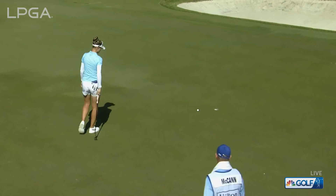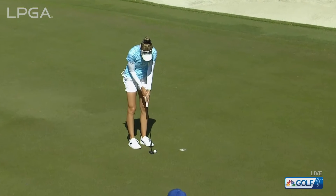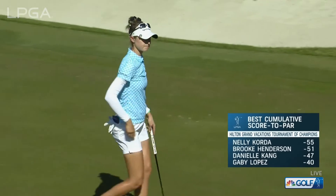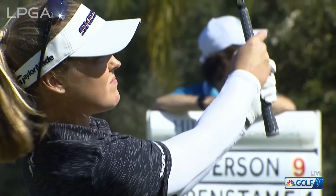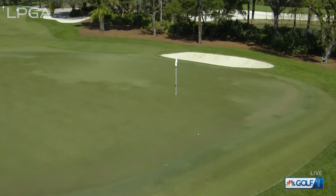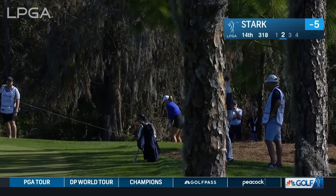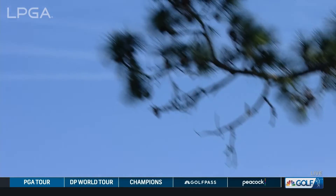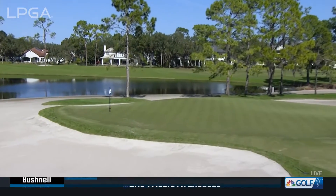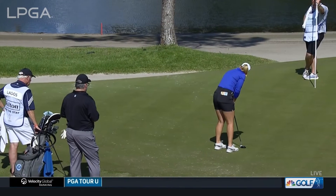It's kind of a subtle spot here on this green — a ton of break. That looks very tentative. Can't go long here. At the 14th, this is the second shot, and she's got a clear shot to that back left hole location. There's a little bit of a downslope — she carries that nicely. Now Maya Stark for a birdie at 14.